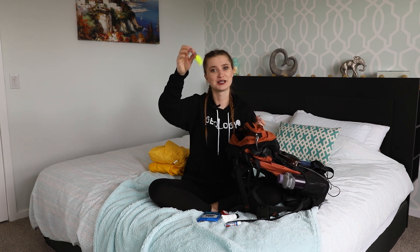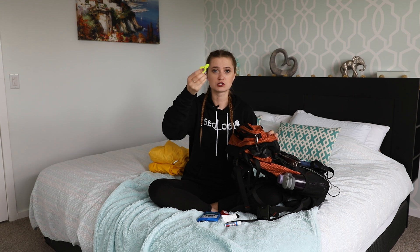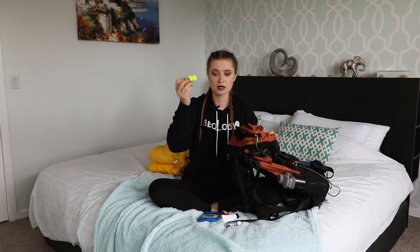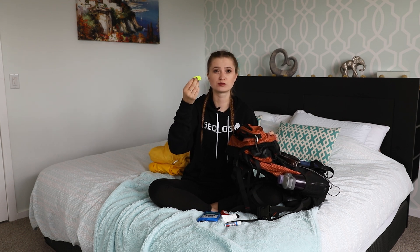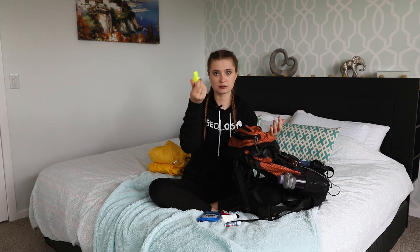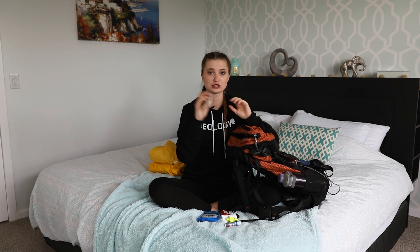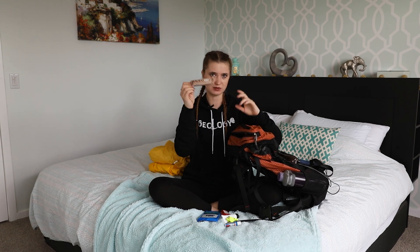I also have a whistle, which might seem random, but our school provided every student with one. First, it's to alert your group if you get separated — they can find you. It can also be used to deter wildlife; bears, cougars, moose, and deer are quite scared of unfamiliar noises, so a whistle might be a good idea if they're not actively attacking you but just passing by. In this pocket I would also carry snacks aside from my normal lunch — like a granola bar, something sugary that you can quickly eat when you're walking a lot.